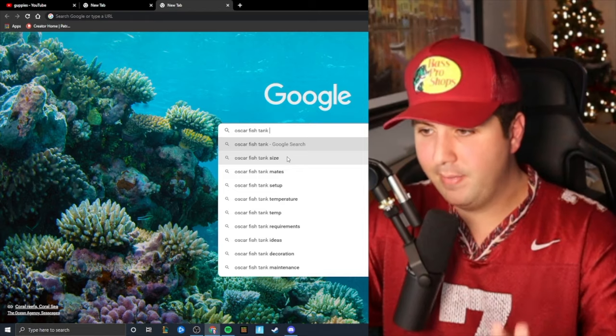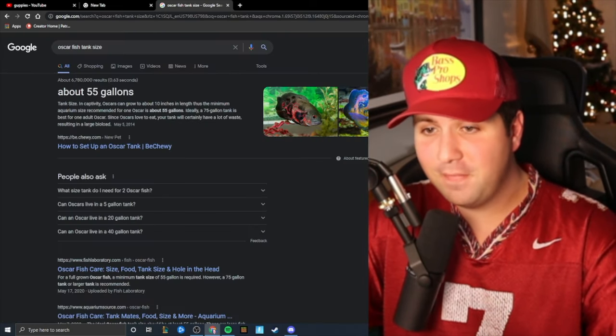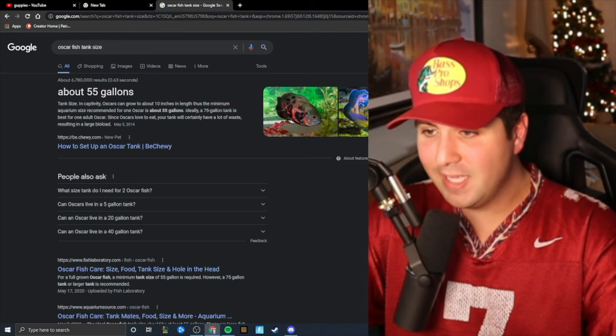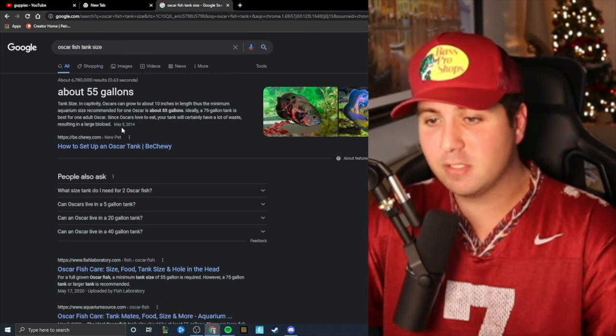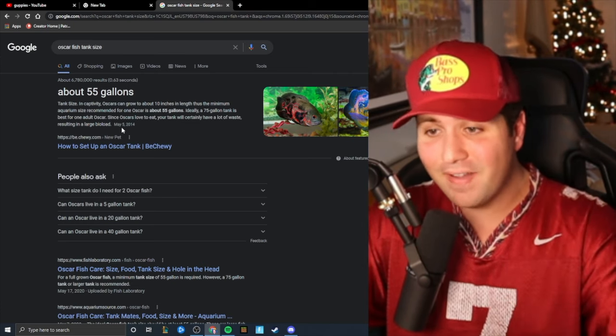I own three Oscars right now and I'm going to show you all of them in this video. When I purchased Beast at PetSmart, he was a small little baby fish and they did not tell me anything. I know it's up to the person buying the fish to do their research, but PetSmart should at least put a label on the tank. Oscar fish can grow to about 10 inches in length — the minimum tank size is 55 gallons, ideally 75 gallons for one adult Oscar. And the majority of people shopping at PetSmart for fish are beginners who probably have a 10 to 20 gallon tank.